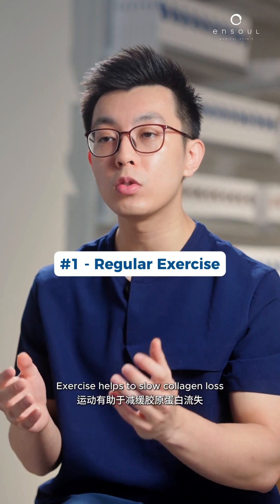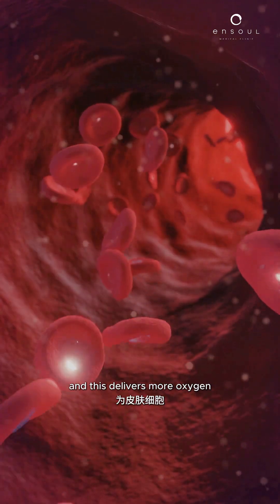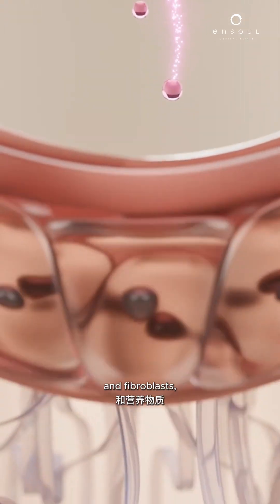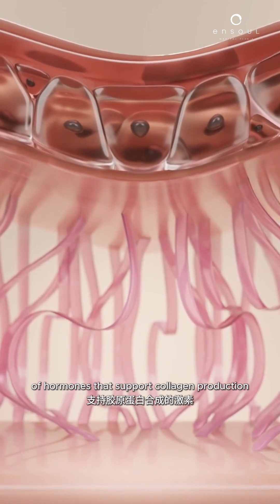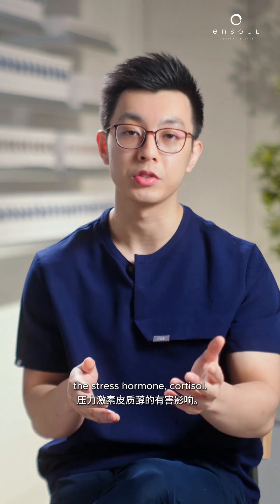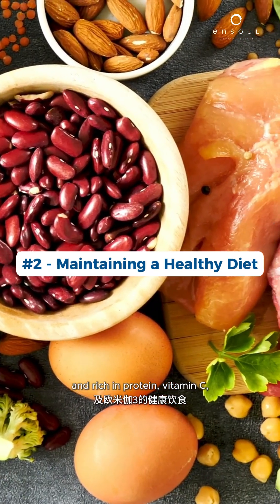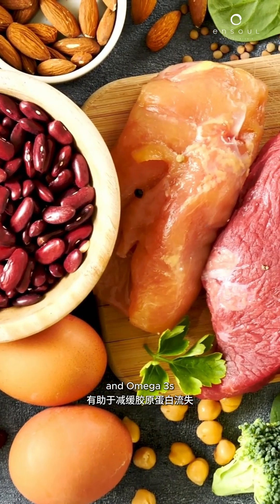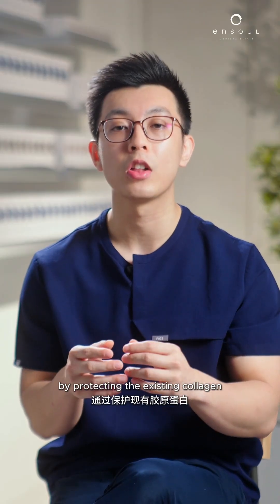Exercise helps to slow collagen loss by increasing blood circulation, which delivers more oxygen and nutrients to the skin cells and fibroblasts. It also helps to stimulate the release of hormones that support collagen production and reduces the harmful effects of the stress hormone cortisol. Maintaining a healthy diet that is low in sugar and rich in protein, vitamin C and omega-3s helps to slow down collagen loss by protecting the existing collagen from oxidative stress and inflammation.